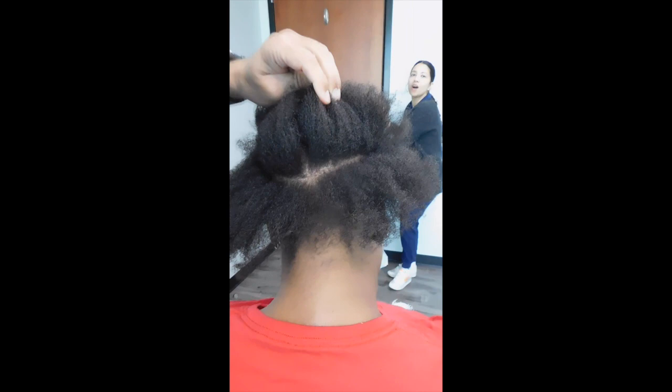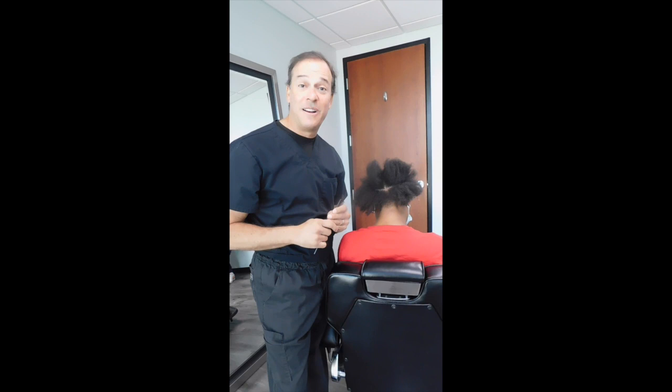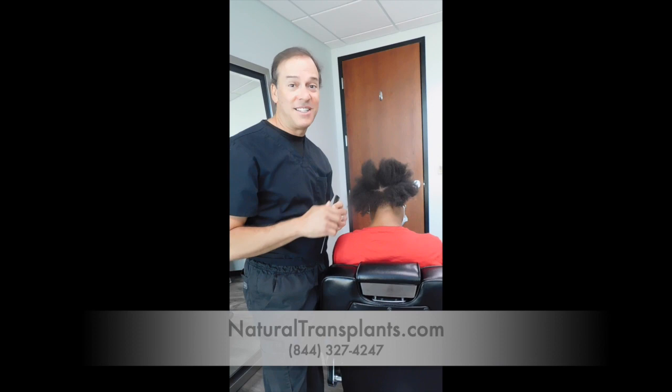So this is a typical presentation of our scar here at Natural Transplants. So if you're considering a hair transplant and you're worried about the scar, there's nothing to worry about. This is a perfect example. Again, I'm Dr. Siegel with Natural Transplants. Please call us if you have any questions.